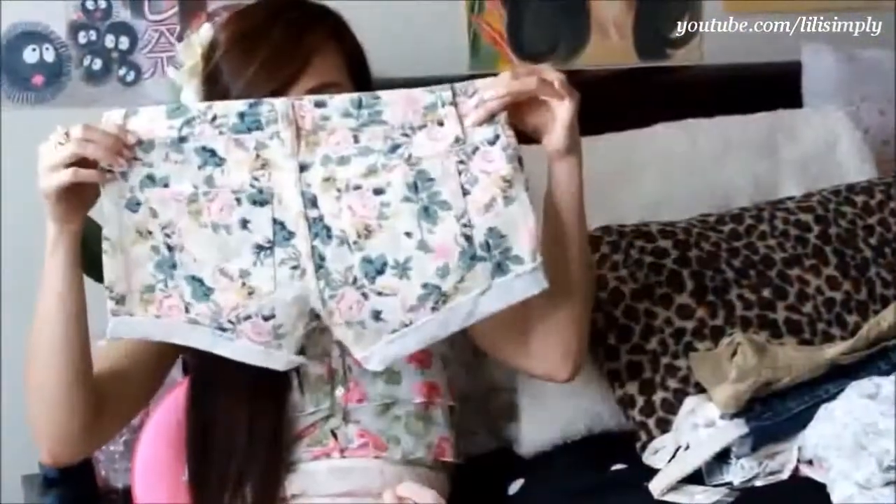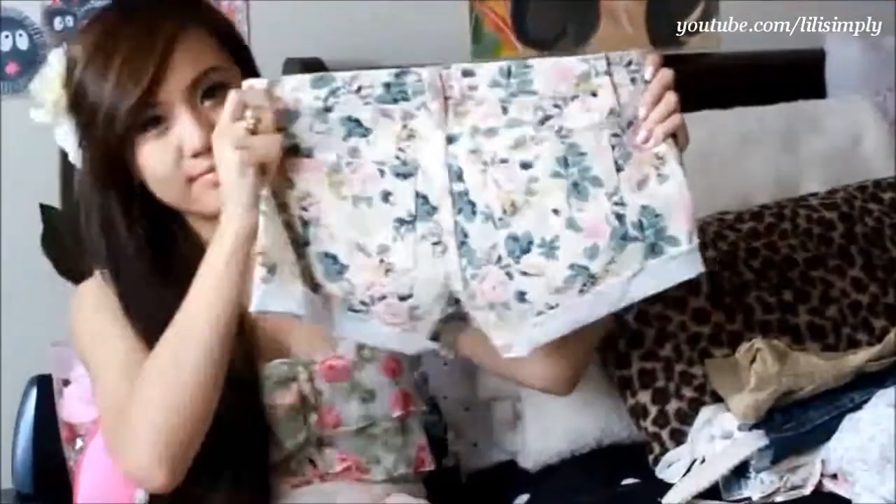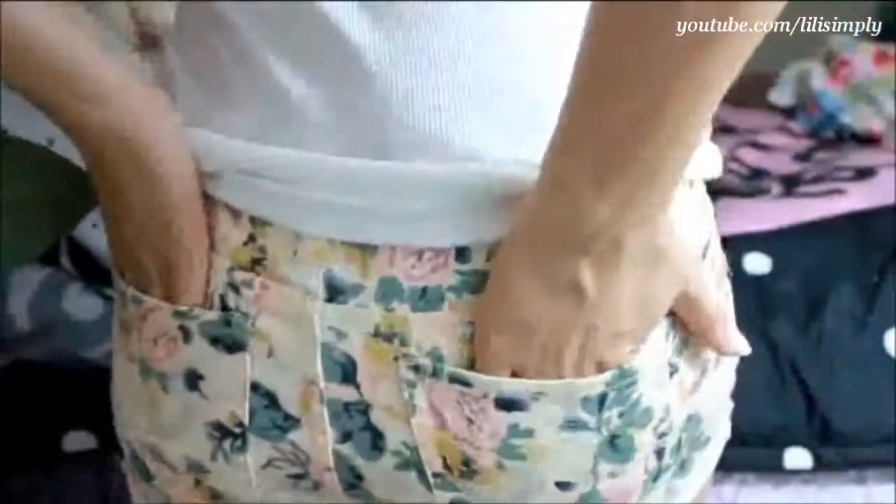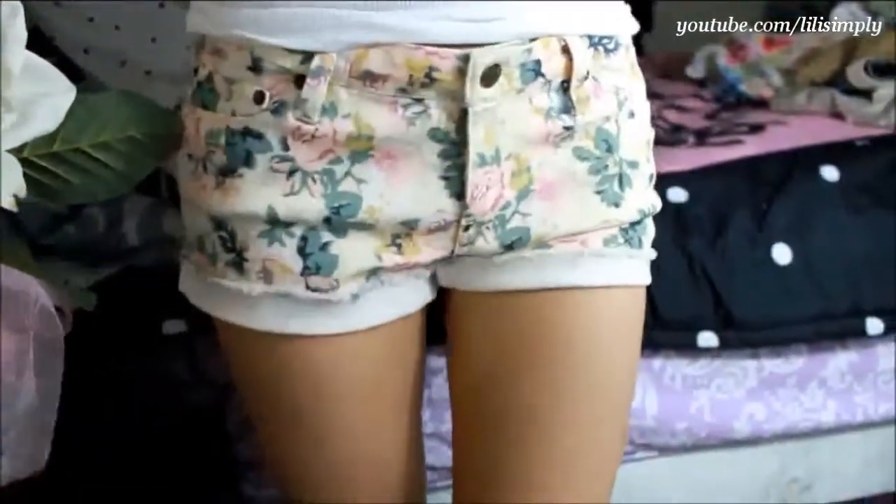Up next are these spring-inspired floral print shorts. I got these for $19.90 in a size 26. I love the frayed cutoffs and how comfortable they are. I feel like I'm wearing gym shorts right now, which is a super amazing feeling since I could look dressed up without having to sacrifice comfort.